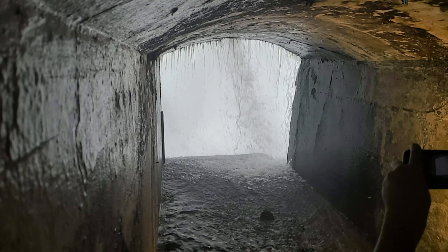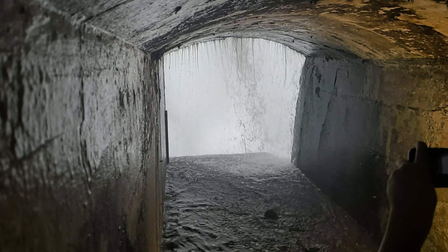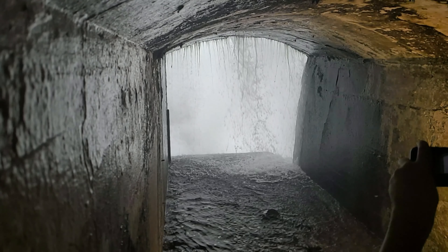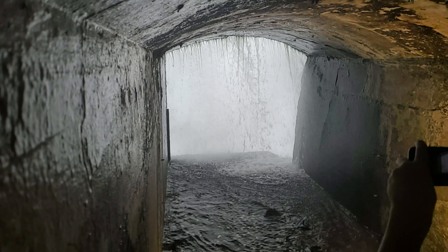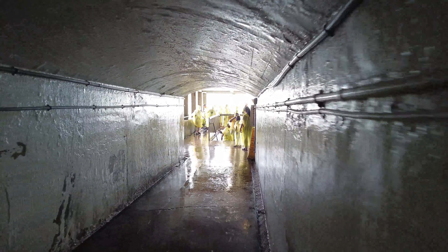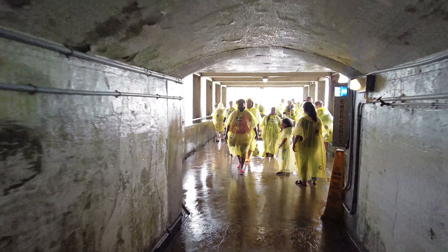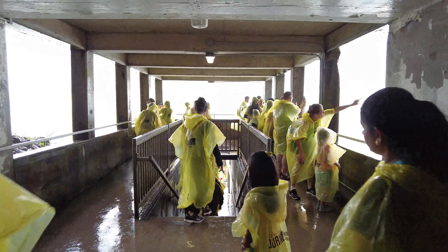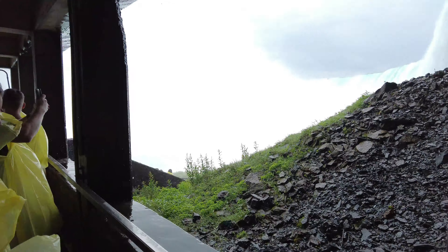As you move through the tunnel there are two observation points that take you directly behind the falls. You will feel and see the power of the Horseshoe Falls as 2,800 cubic meters of water goes over the edge every second at around 65 kilometers per hour. As you make your way to the exit of the tunnel you will get access to an upper and lower observation deck. You are free to spend as much time as you would like taking pictures or just experiencing the falls, as this is a self-guided tour.